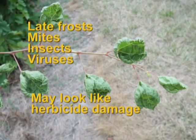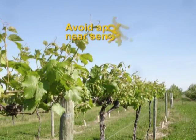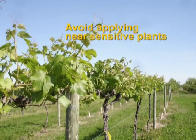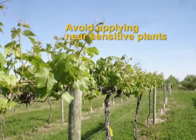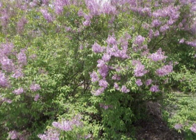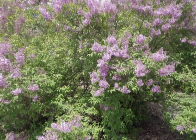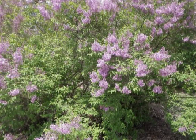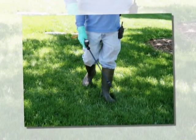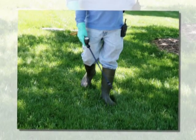It can be difficult to avoid damage from growth regulator herbicides. However, there are a few actions that can be helpful. Homeowners can avoid applying lawn herbicides such as the post-emergent broadleaf weed killers that contain 2,4-D and dicamba near sensitive plants. These products can be applied safely under most conditions, but be careful around desirable trees, shrubs, and flowers.